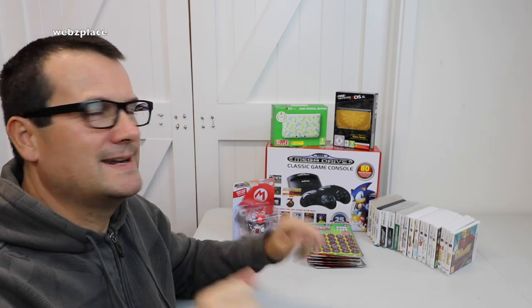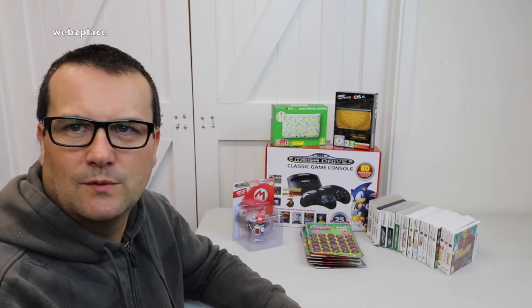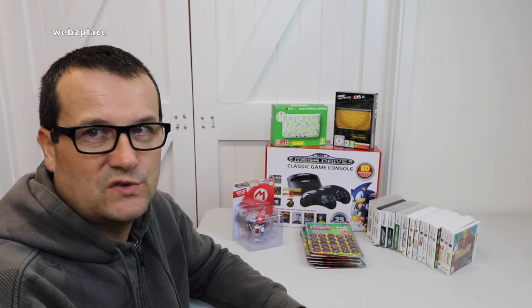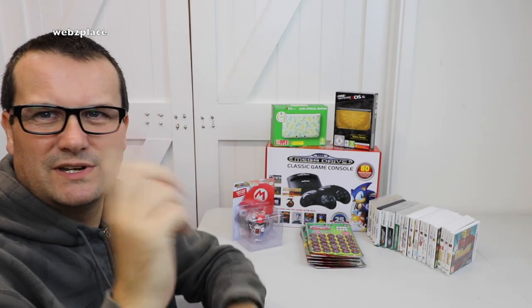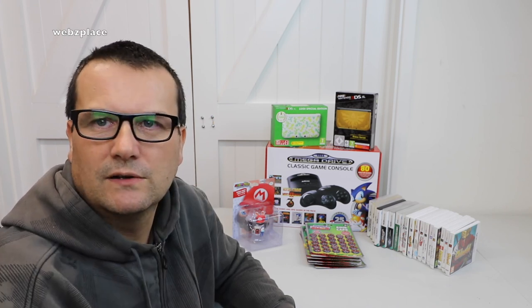Thumbs up, and if you haven't subscribed to this channel please hit that subscribe button to support me. If you're interested in Lego, head over to my other channel — link down in the description and at the end screen as well. That's my main channel at the moment; you never know, one day this may surpass it. Look out for more haul videos coming up, and thanks very much — I look forward to seeing you all in the next video. Bye for now, bye everyone!